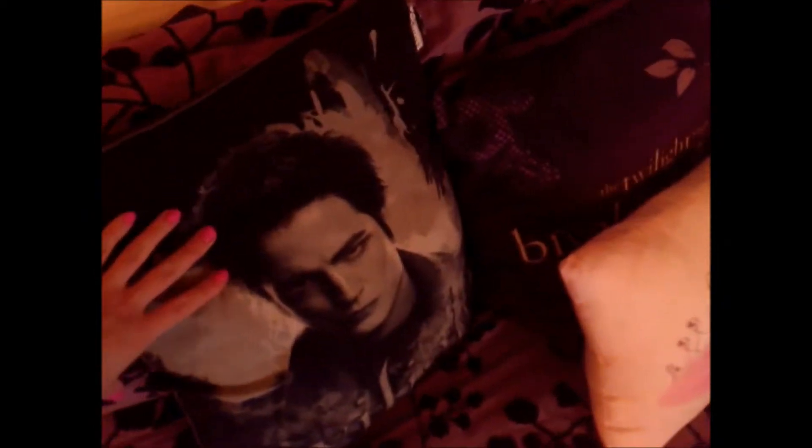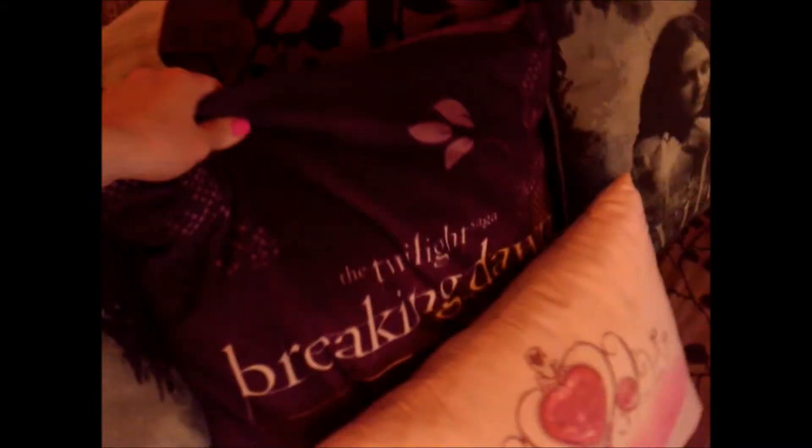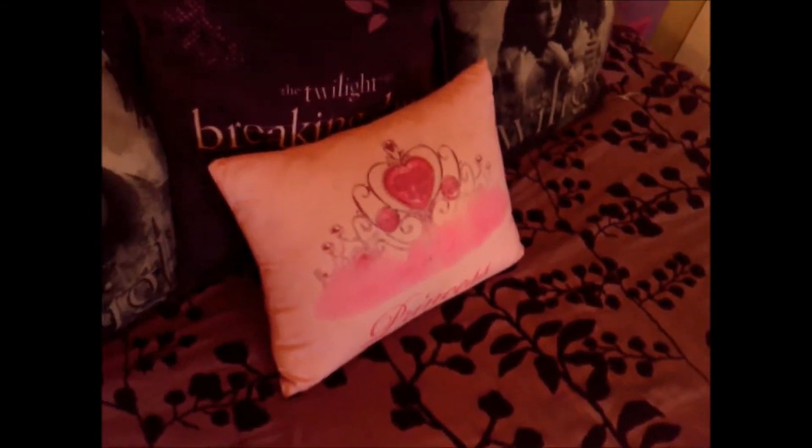These are the pillowcases that came with the comforter and these are my Twilight pillows. I got this one and that one from Target, and this one right here I got at Spotlight — this is Breaking Dawn. I think I actually got that other one at Target as well.